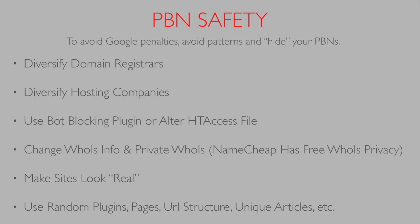I base all my PBNs off WordPress. You might say it's a footprint, but so much of the web today runs on WordPress that I don't see it leaving a huge footprint. If you want to diversify further — which is highly advisable — you can use Drupal or create some HTML sites in Dreamweaver or something similar.